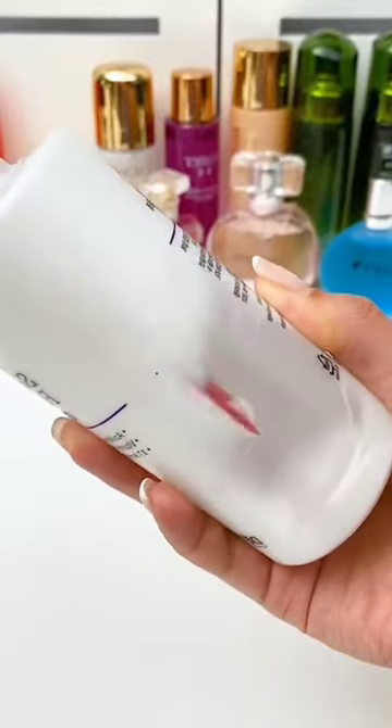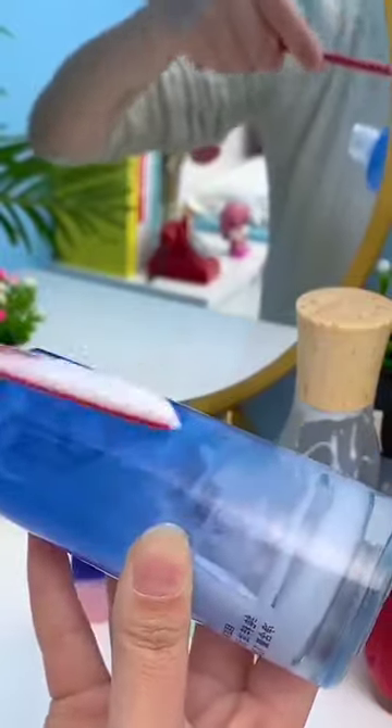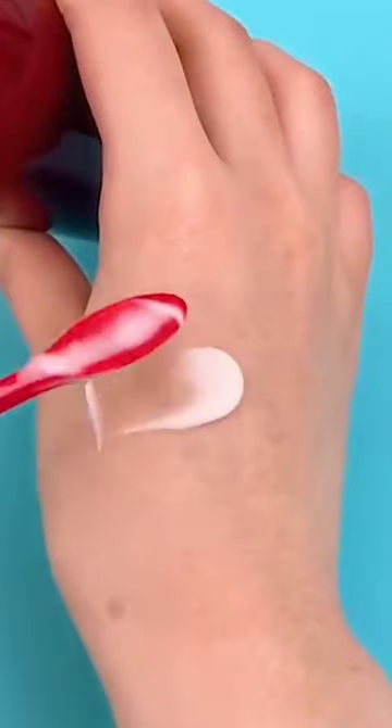Next we have our beauty spatulas that help you get every last drop of product out of your lotion bottles, shampoo, conditioner, lip gloss, foundation, and so much more. They come in a pack of 9 ranging from 6 to 12 inches long so they'll fit in almost any container.